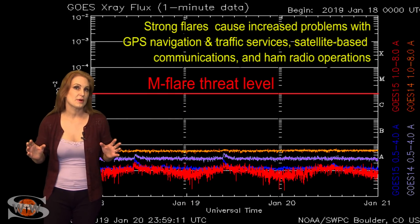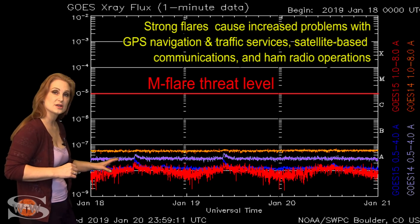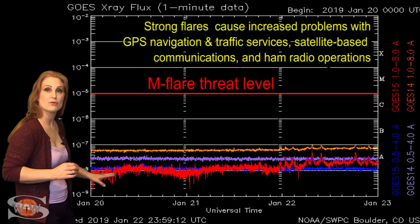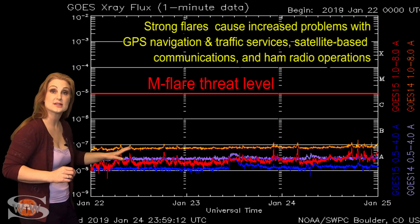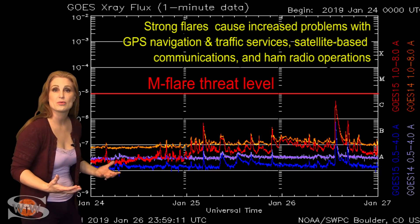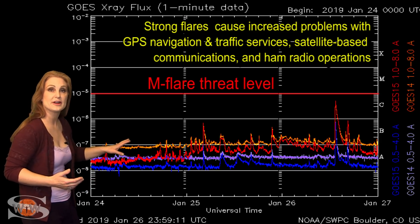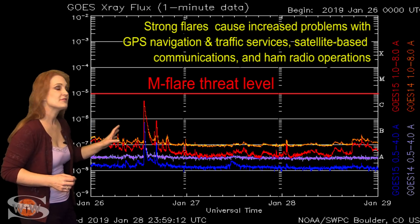Switching to your M-Flare Threat Meter, you can see we've been extremely low when it comes to the X-ray flux, and therefore by proxy the solar flux continues to be low. However, right around the 24th, about midday, you start seeing that X-ray flux rise up. That is the influence from Region 2733 as it started growing very rapidly on the Earth-facing disk. You can see it firing off little mini-flares, and then on the 26th it fires off a C-5 class flare.